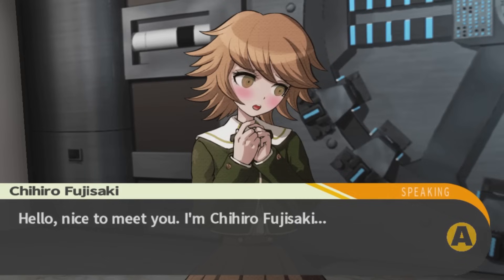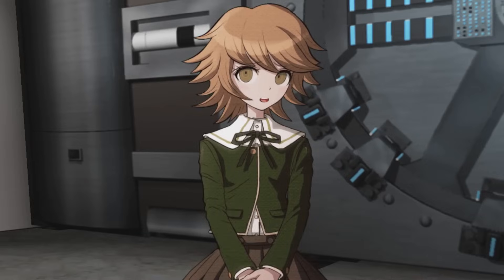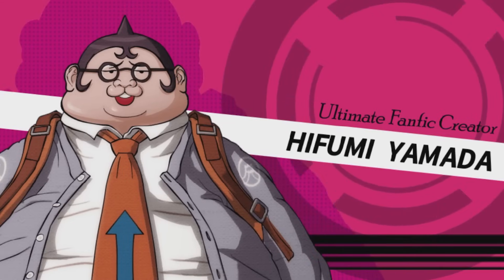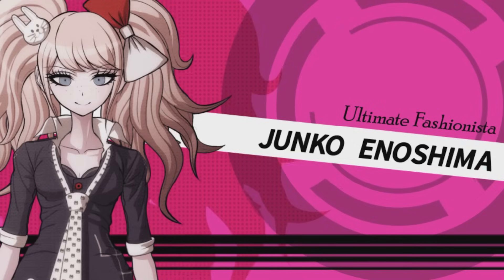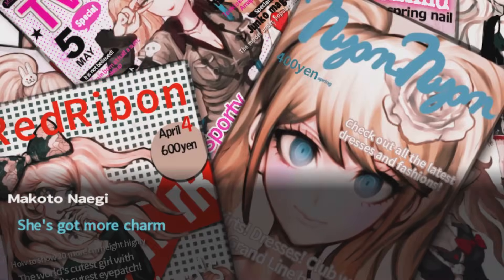Chihiro Fujisaki is the super high school level programmer — shy but well-meaning, she often fades into the background of conversations due to her unimposing nature but nevertheless contains an incredible intellect in the form of computer skills. Hifumi Yamada is the super high school level doujin author, a nerd's nerd who often speaks in obscure pop culture references and whose interests seemingly only lie in the fictional and particularly the fictionally erotic. Junko Enoshima is the super high school level gyaru, which is a Japanese fashion subculture defined by its rebellious non-conforming style at direct odds with the typically expected housewife image of Japanese society, earning it a general perception of being too racy and commonly associated with juvenile delinquency or frivolousness among teenage girls. True to this image, Junko is brash, materialistic, and fashion conscious with a strong sense of independence and a tendency to say what's on her mind.